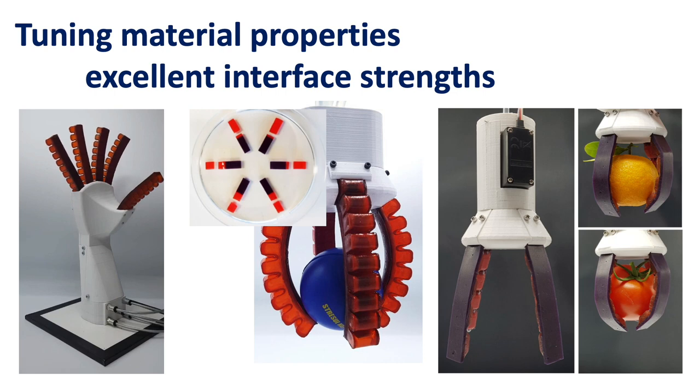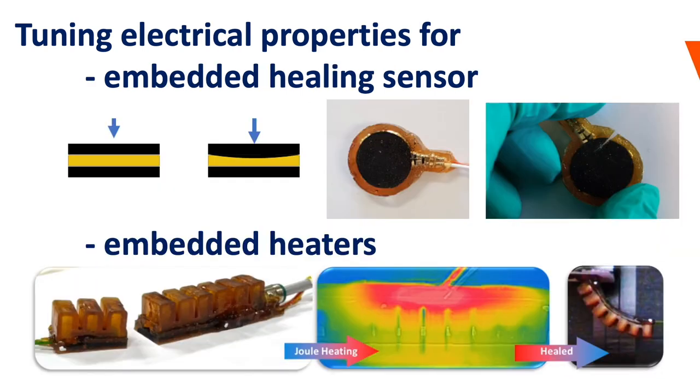Different multi-material self-healing grippers were developed. By adding electrically conducting fillers, conductive self-healing materials are obtained. As such, many types of embedded sensors can be produced, like strain sensors for position and deformation sensing, and capacitive sensors for touch and force sensing.